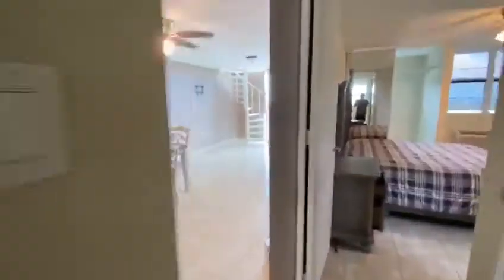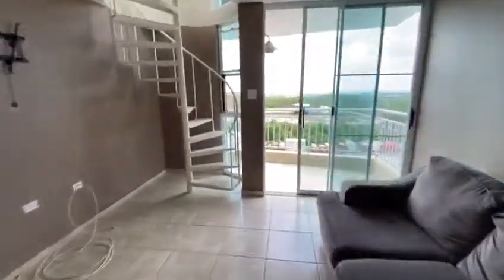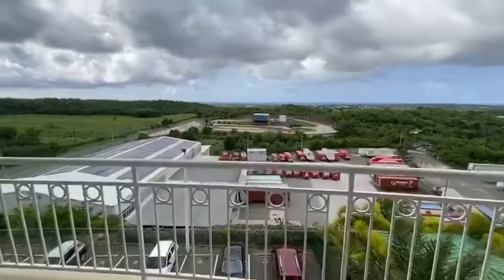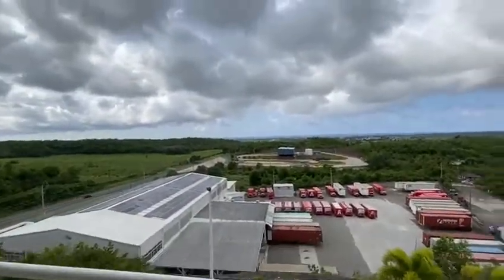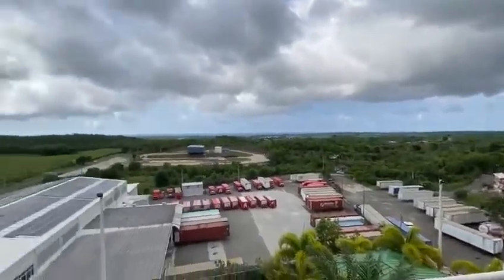Let's go check out my favorite part of this apartment. Here's one of the balconies. As you can see it's very quiet and you're going to have sunsets year-round. You can either sit here on this balcony or we can go up to the top.